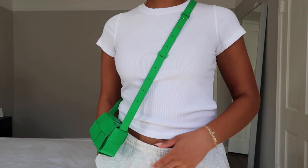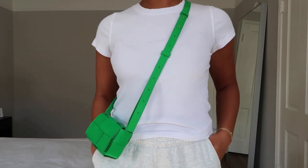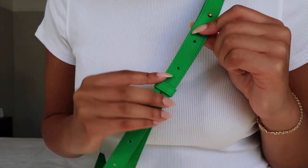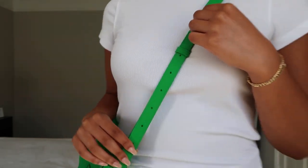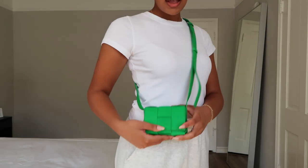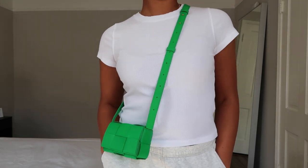I feel like it's just the cutest little everyday bag, honestly. I love it so much. All right you guys, that was it for today's video. I really hope that you guys enjoyed it. Don't forget to subscribe, don't forget to follow me on Instagram. Leave this video a like and a comment if you enjoyed it and I will see you all in my next video. Bye guys!